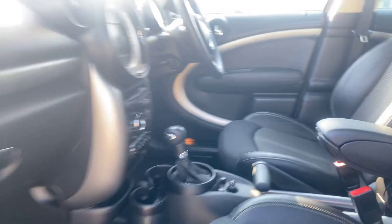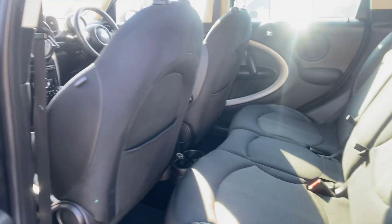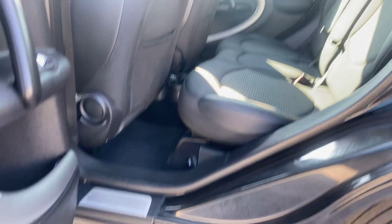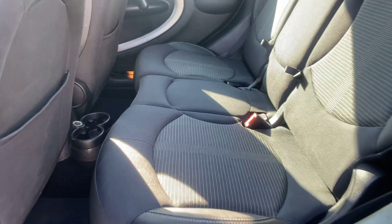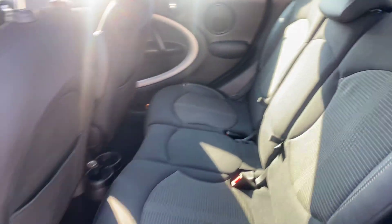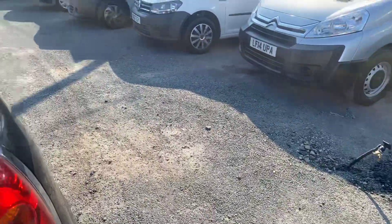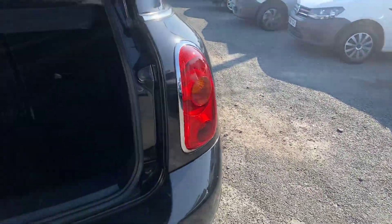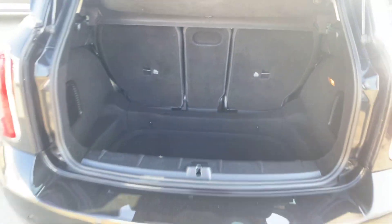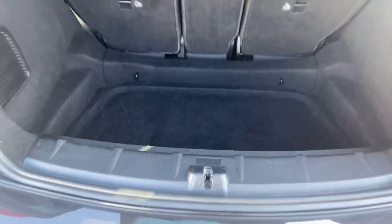I'll show you the back of the car from the driver's side. Boot as well — nice bit of boot storage. Rear seats fold down if you need them to for extra room.